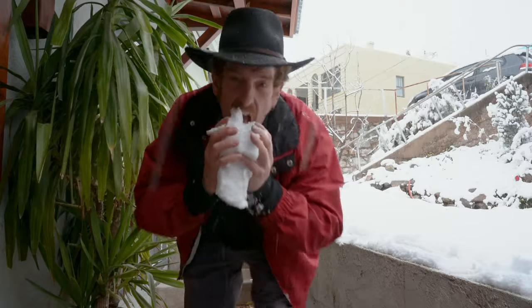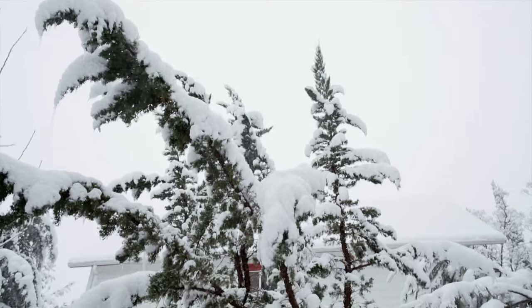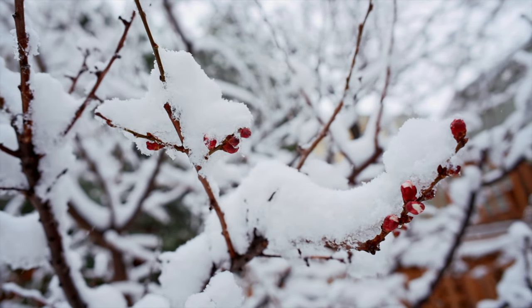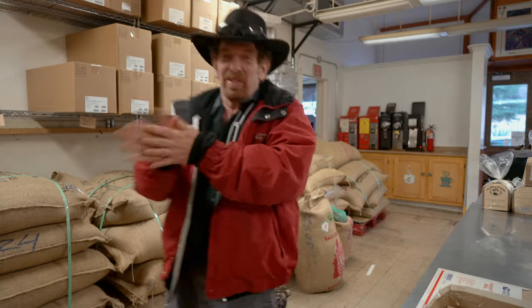This doesn't happen very often. I want to show you something else that doesn't happen. Coffee from Flores. Komodo Dragon. Let's go drink some! I think I can see my breath. I want more of this.